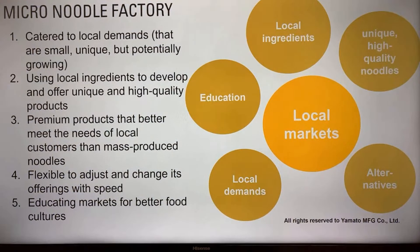With this image and authority, you can command premium prices and serve local consumers as well as restaurants' needs for fresh, quality noodles. Micro-noodle factories are catered to local demands that are small and unique but potentially growing bigger, using local ingredients to develop high-quality premium products that better meet local customers' needs than mass-produced noodles. You're flexible to adjust offerings quickly and can educate markets for better food cultures.